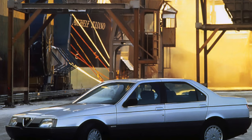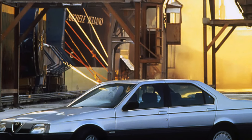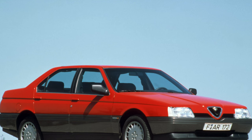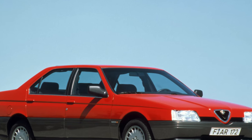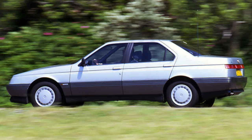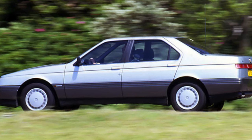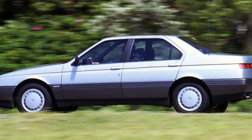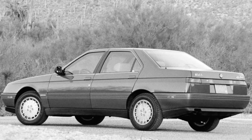In 1989, the 3.0 V6 engine began to be paired with a 4-speed automatic gearbox manufactured by ZF. In August 1990, a new version of the Alfa 164 was released — the QV (Quadrifoglio Verde) — with a 3.0L V6 engine producing 200 horsepower. A year later, a 2.0L V6 engine with 201 horsepower, equipped with a turbocharger, was introduced.